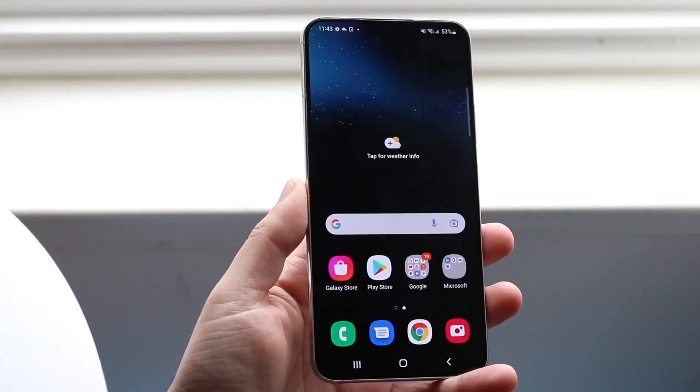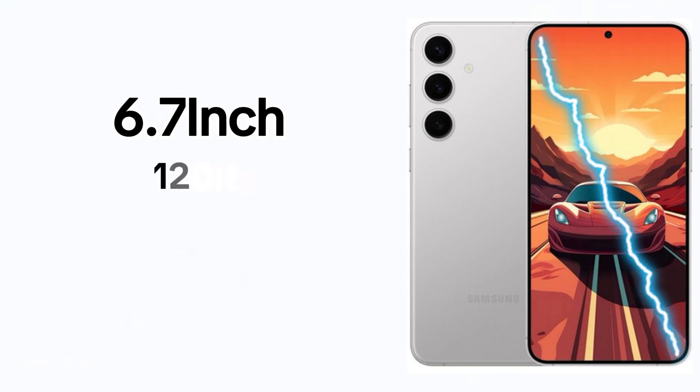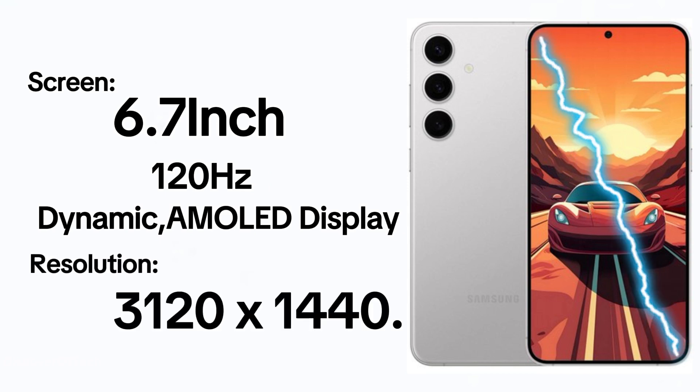Moving up the ladder, the Galaxy S24 Plus elevates the experience with a larger 6.7-inch, 120Hz Dynamic AMOLED display, boasting a Quad HD+ resolution of 3120x1440.